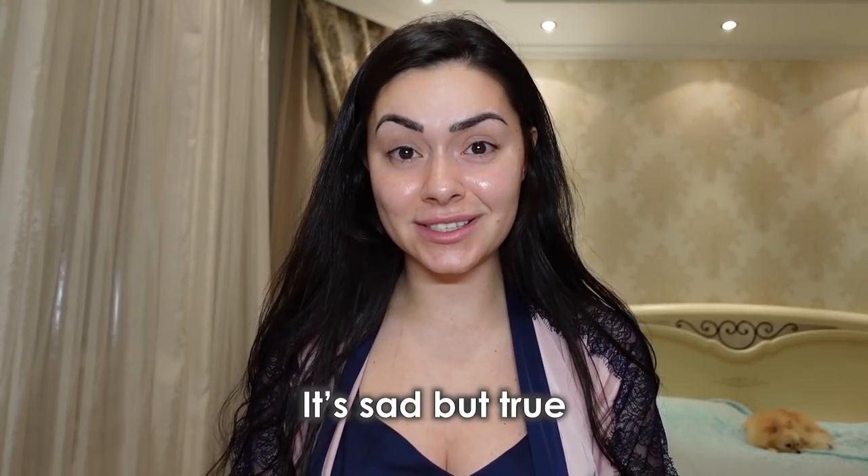Hi guys, it's me, Joy. You're probably wondering why I speak English right now instead of Bulgarian. That's because I'm going to show you a pageant look, which is not... how can I say it politely? In Bulgaria we don't have a pageant culture. We don't care about pageants like in Asia or Latin America. It's not a thing.